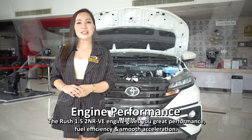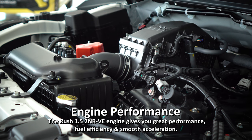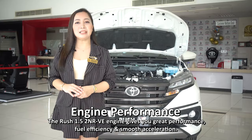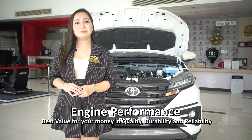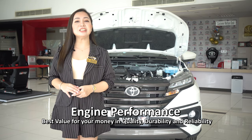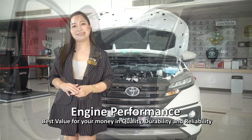Its engine performance. The Rush 1.5L 2NR-VE engine gives you great performance, fuel efficiency, and smooth acceleration. Best value for your money — quality, durability, and reliability. Its engine will last for a long time.